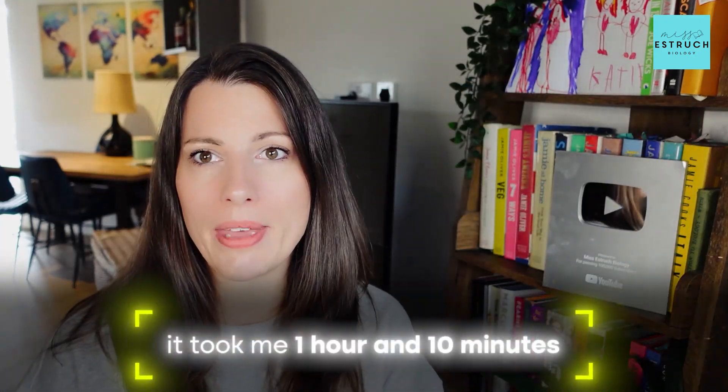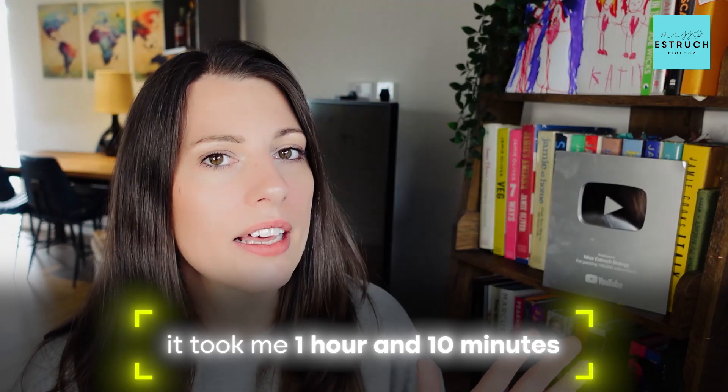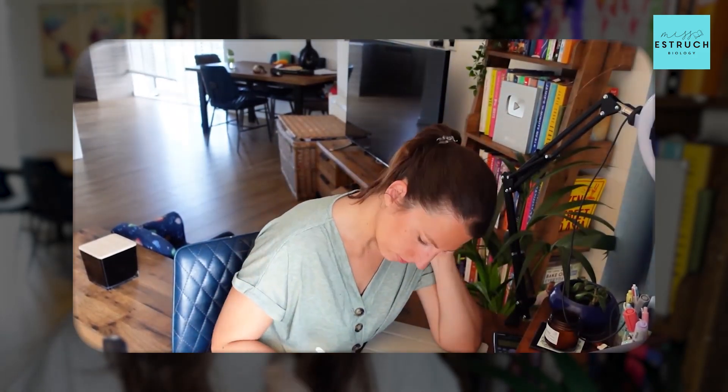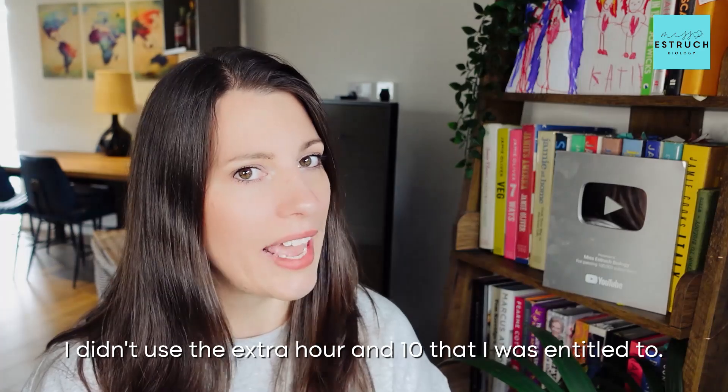I said it took me an hour and 10 minutes, meaning I finished 50 minutes early. I said that if it were a real exam I would have used those 50 minutes to thoroughly check my answers. But when I re-watched and edited the footage, I realised I spent about 20 minutes setting up the camera, faffing with settings, and talking to camera for updates — so I actually only spent 50 minutes answering questions. And oh my, should I have used that extra hour and 10 minutes.